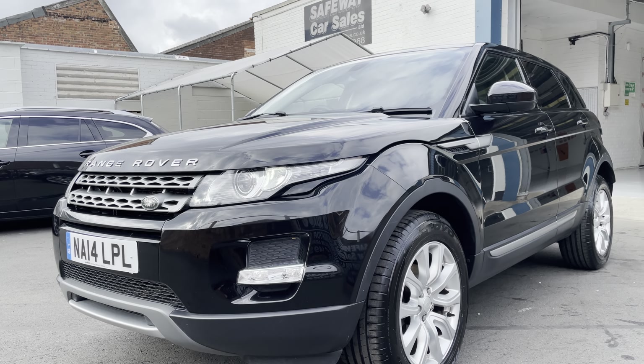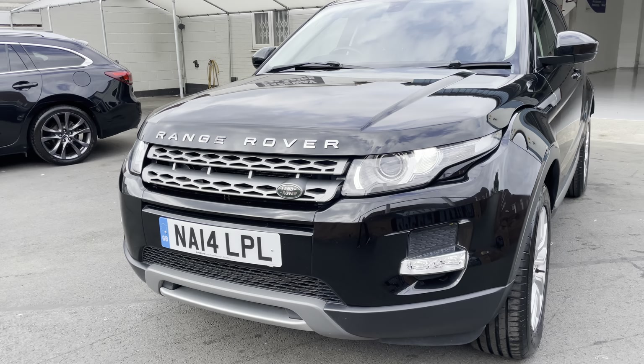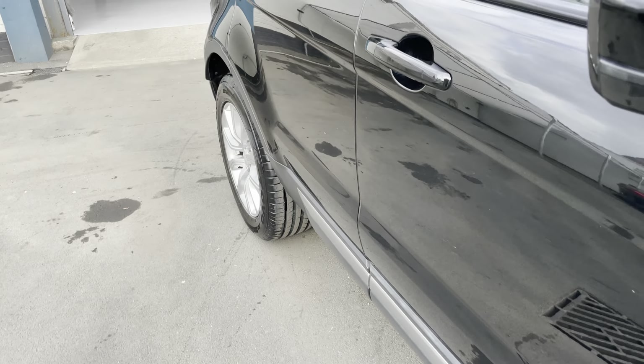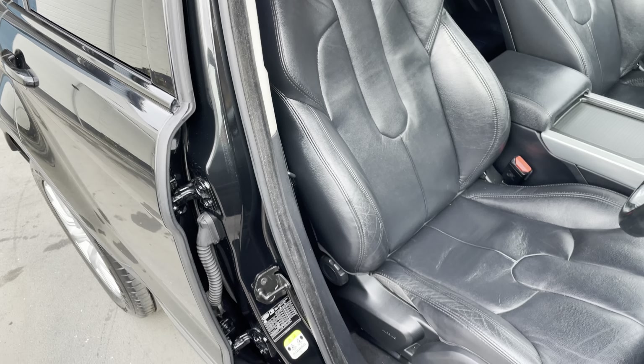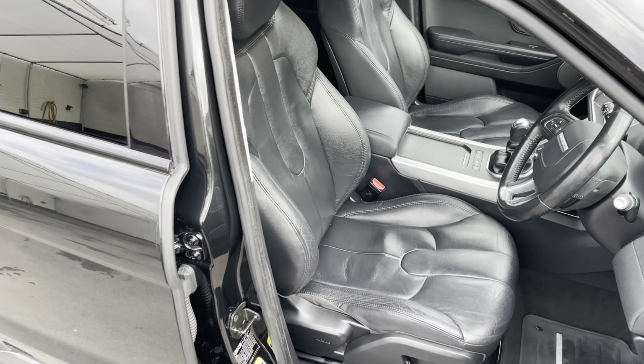It really is in nice condition, this one does need to be seen. Quick look inside — leather, electric height adjustment, leather in excellent condition again.